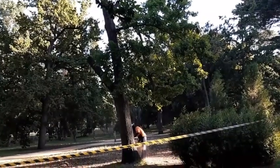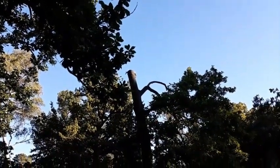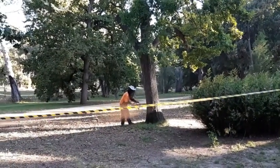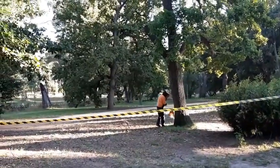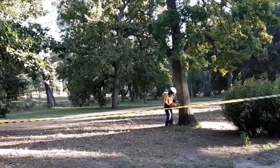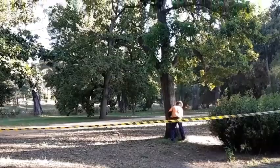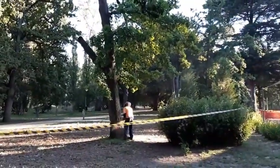And now we have the arborists doing what arborists do — safely felling the tree. The hive is right up near the top of what's left, and the safest way to get it out is to take the tree down in this instance.